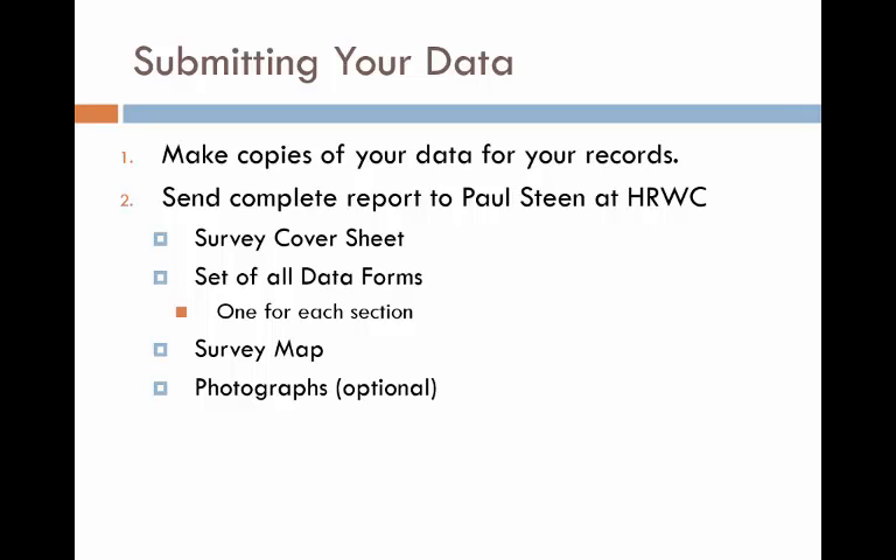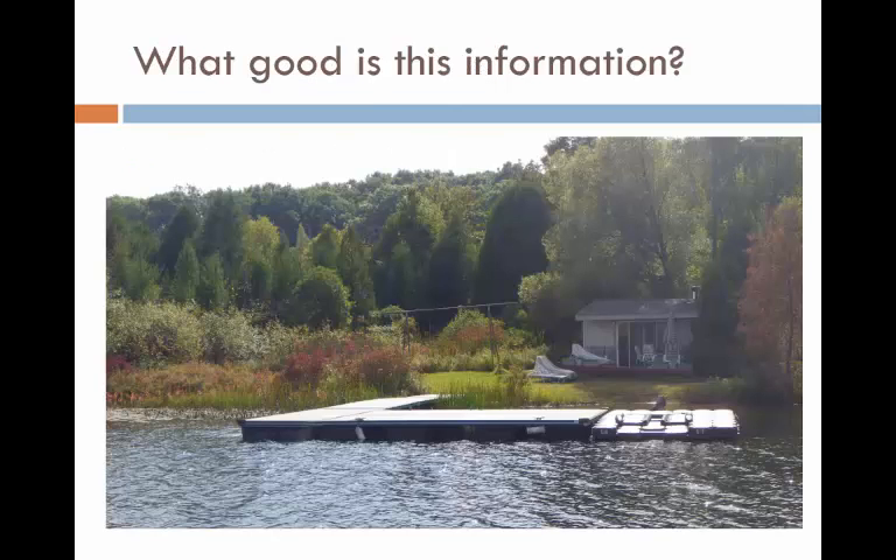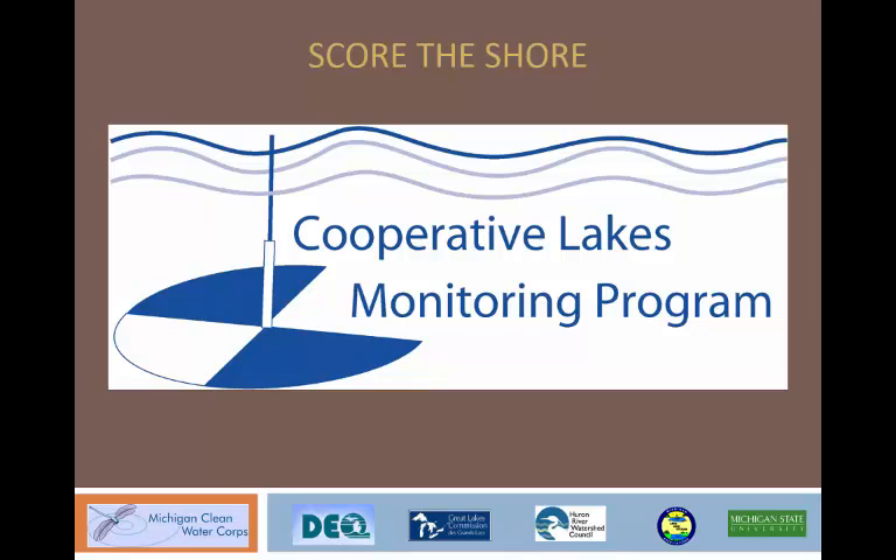Be sure to make a copy for your records before submitting your report to MICOR. The results from this survey are not regulatory and not intended as enforcement for what people can or can't do on their property. However, the assessment is a valuable educational tool. You can share your results with neighbors and give tips on how lake residents can help improve scores. We recommend newsletter articles, talks at neighborhood and association meetings, and friendly conversations. It's also valuable if you're able to repeat the survey — you may see areas where your lake has improved or gotten worse over time. Thanks for watching. We hope that this video accomplished our goal of instructing you on how to conduct a Score the Shore Assessment in the Cooperative Lakes Monitoring Program.